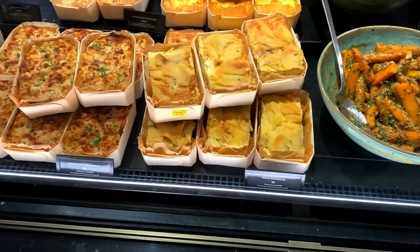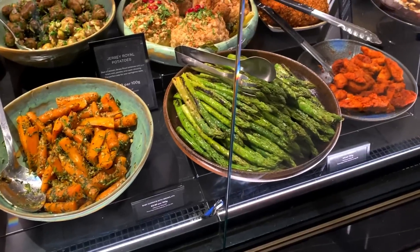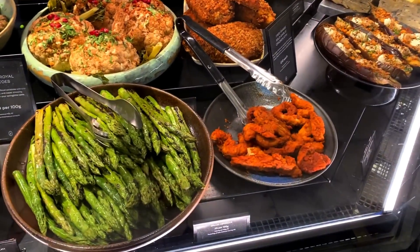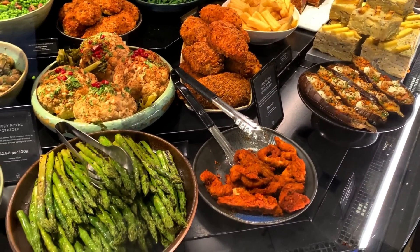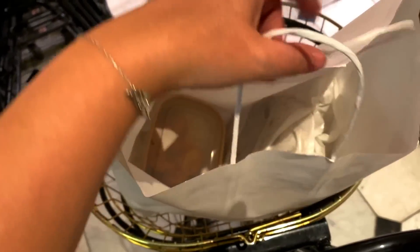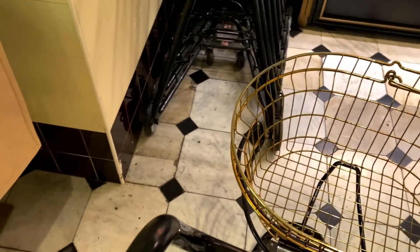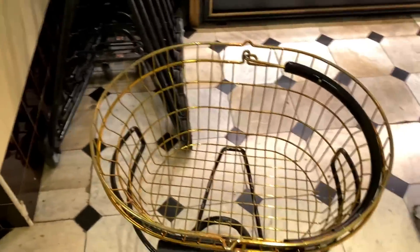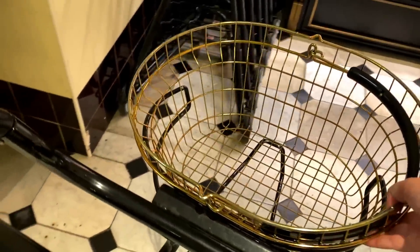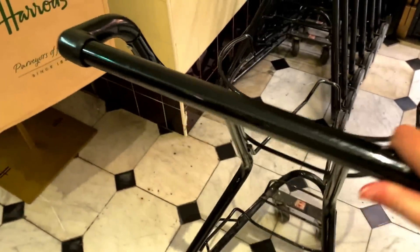There are also some vegetables if you wanted to pick up dinner, which looks lovely. It's super busy now. I've just got a few bits and I'm going to head back to the hotel. These trolleys are super handy when you've got quite heavy things.